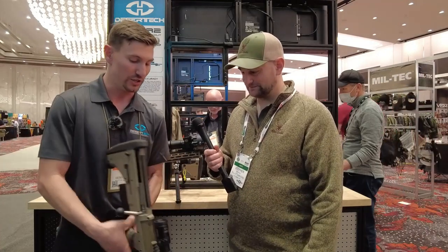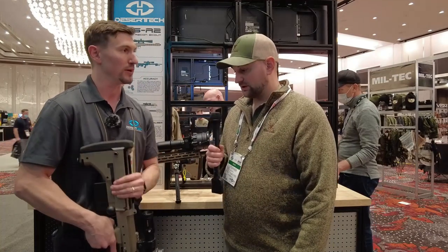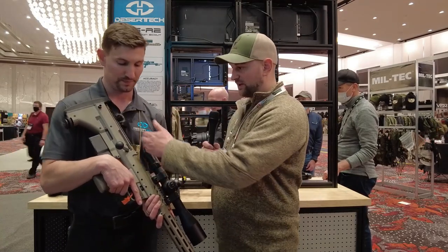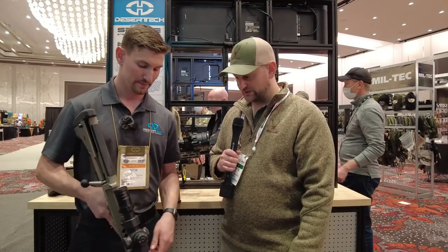Recently this year we've changed our bolts to a nickel boron coating, so it is a lot smoother. It felt pretty smooth — it has the large tactical round bolt knob, and it has QD mounts built in, as well as an adjustable cheek riser. Pretty slick looking.